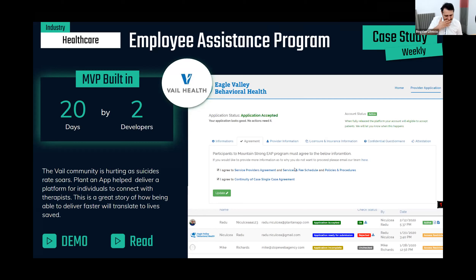The story behind this — it's not just about building systems, it's about the story. This particular case study is a hospital in Colorado called Where Health, and their problem was a high suicide rate in their community, especially among teenagers. The hospital and other community members created a $60 million budget to build this program for the entire community. The system was delivered through PlantanApp, and the MVP took two developers 20 days to deliver — a very fast go-to-market, which in some cases might translate to lives being saved.